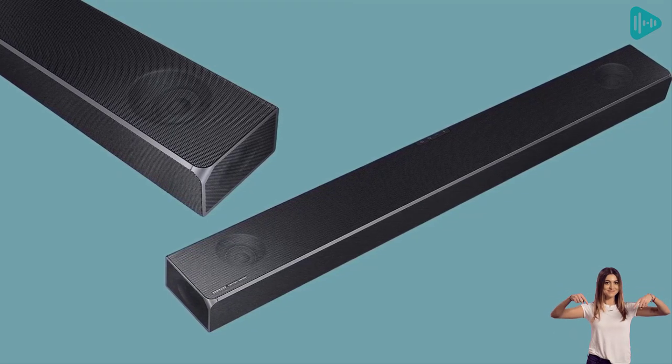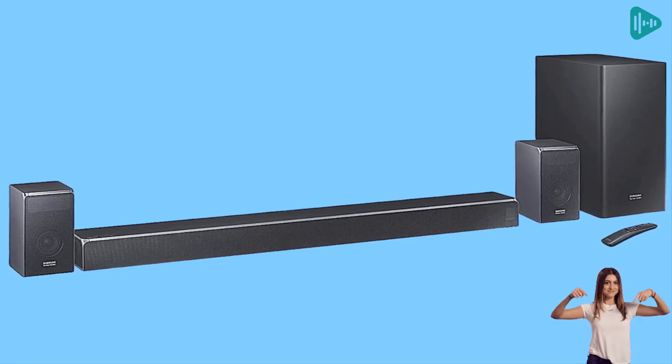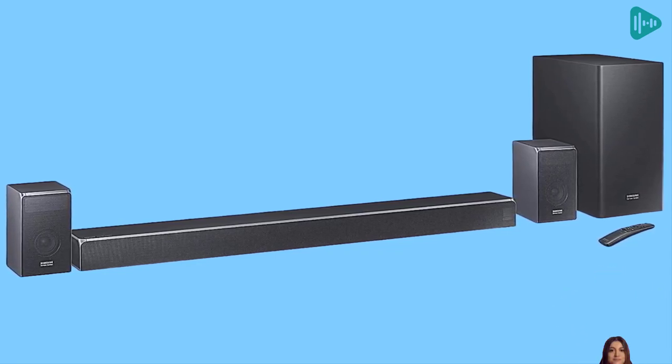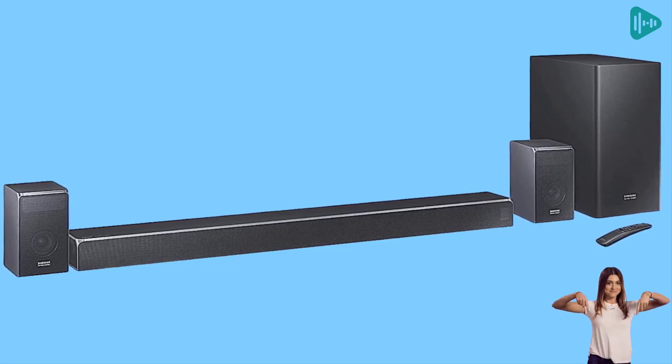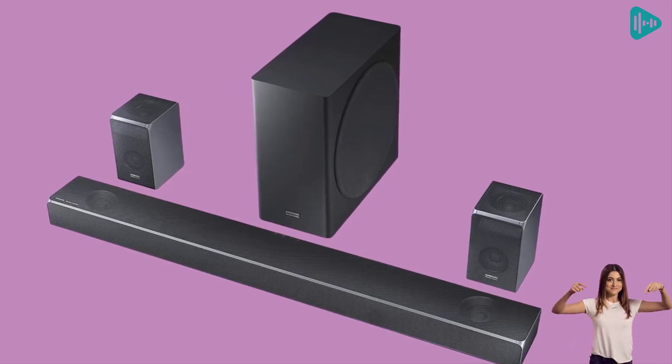The 7.1.4 channel system includes 17 built-in speakers, four of which fire upward and two that fire from the side for a truly immersive surround sound experience. The rear wireless speaker kit is also included, so you can add even more depth to your soundscape.